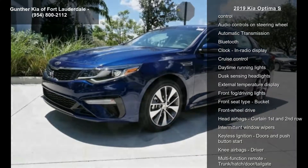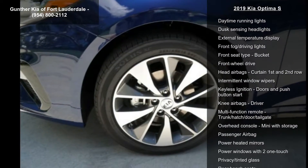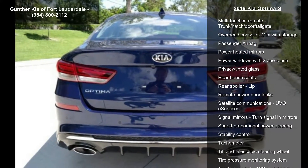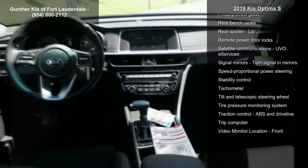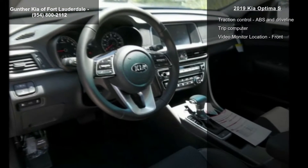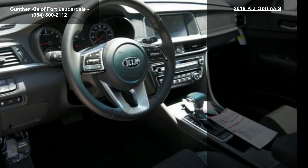This vehicle's top features include 185 hp, 2.4L inline 4-cylinder DOHC engine with variable valve timing, 4 doors, and 4-wheel ABS brakes, as well as an 8-way power adjustable driver's seat.